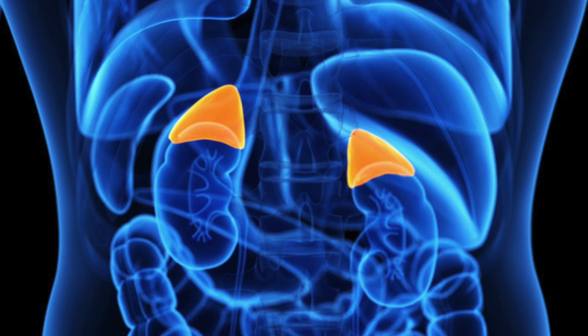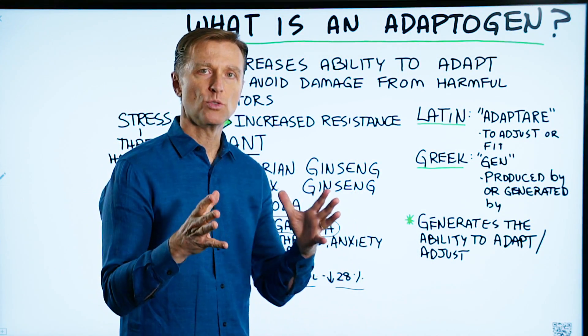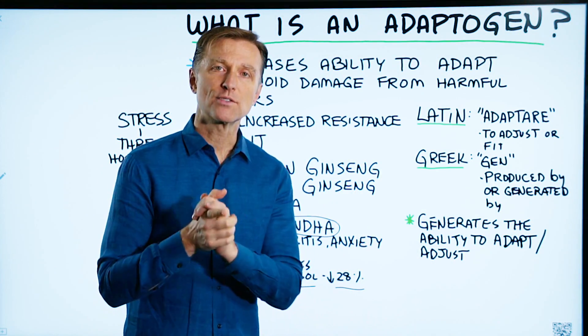So in summary, an adaptogen basically brings you back to a normal level. Thanks for watching, we'll see you next time.